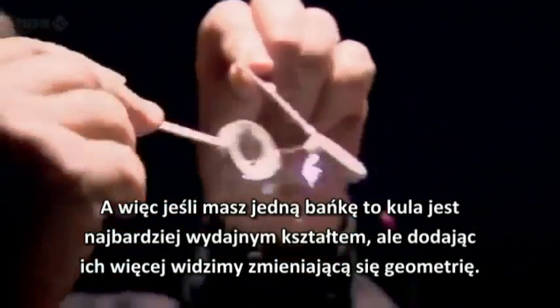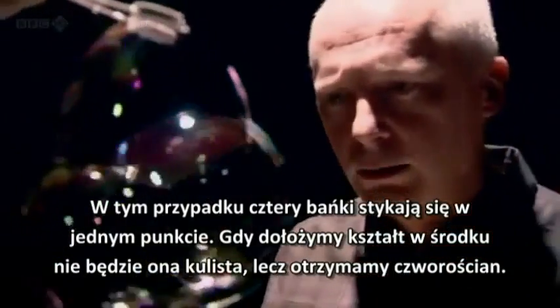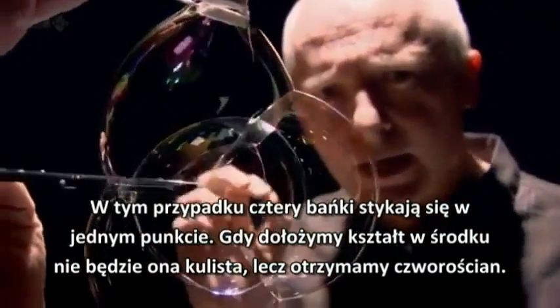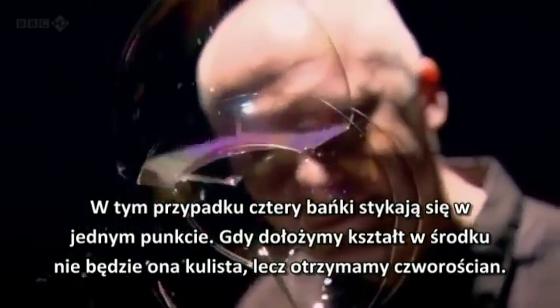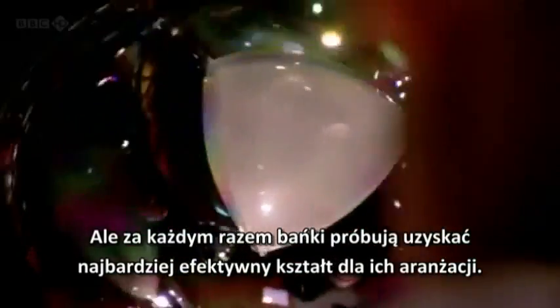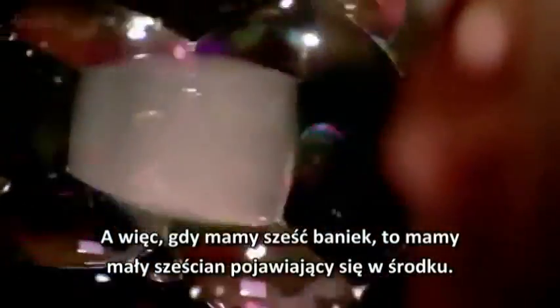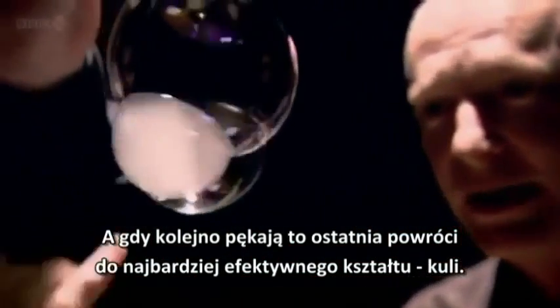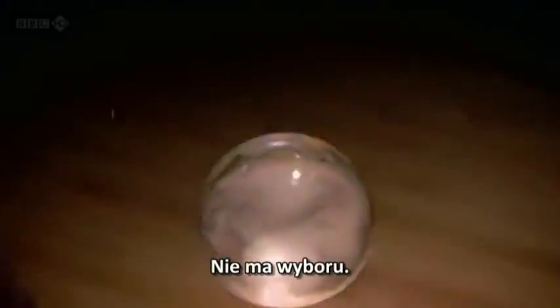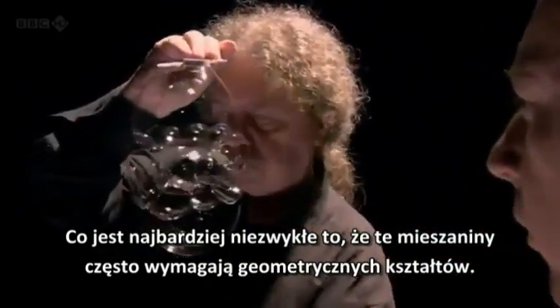When you've got just one bubble, the sphere is the most efficient shape. But as we add more bubbles, we see the geometry changing. With four bubbles meeting at a point, if you put a shape in the middle, we don't get a spherical bubble — we get a little tetrahedron. The four faces aren't exactly flat; they're parts of spheres. But each time, the bubbles are trying to find the most efficient shape. With six bubbles, a little cube appears in the middle. This is nature's laws at work — the universe is always trying to find the most efficient solution it can. As we pop them, the bubbles change, finding the most efficient shape until we're left with a sphere again.